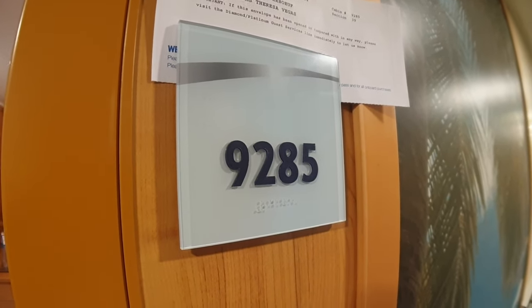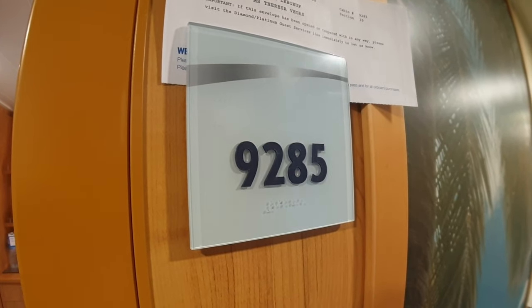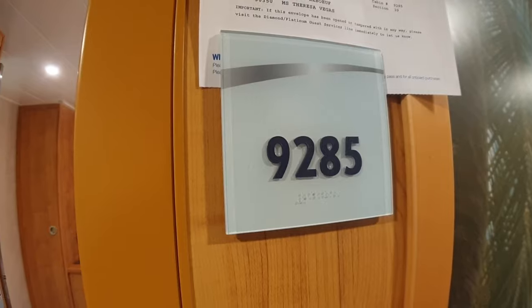Hello everybody and welcome to I Like Cruise Ships, the YouTube channel, and welcome on board Carnival Sunrise. We're going to have a look at one of the inside cabins on deck 9. This is cabin 9285.